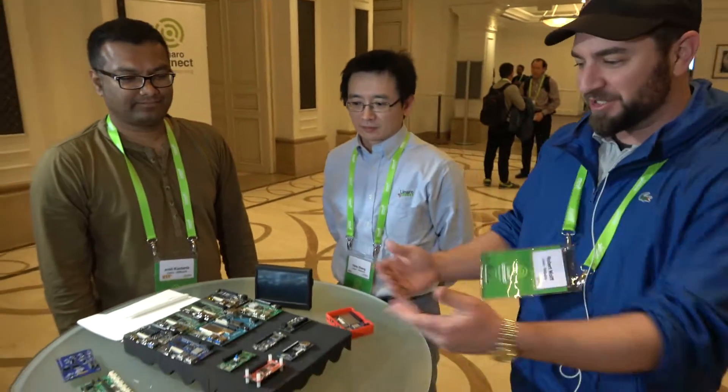Hello everyone here at Linaro Connect in Budapest. I'm here with Robert Wolf, Yang Zhang, director of 96 Boards, and the technical lead of 96 Boards, Amit Kucheria. We're here to talk to you a little bit about 96 Boards.